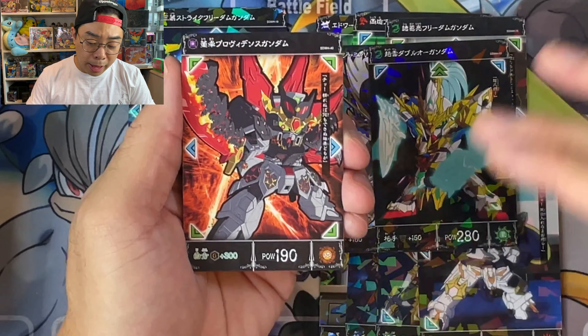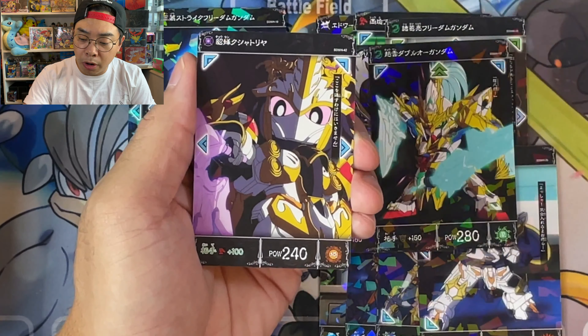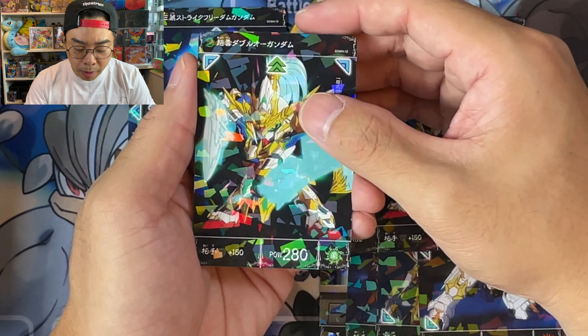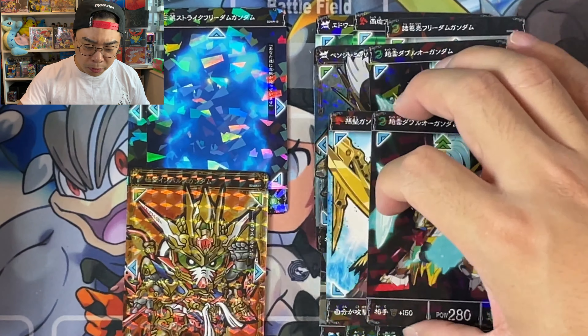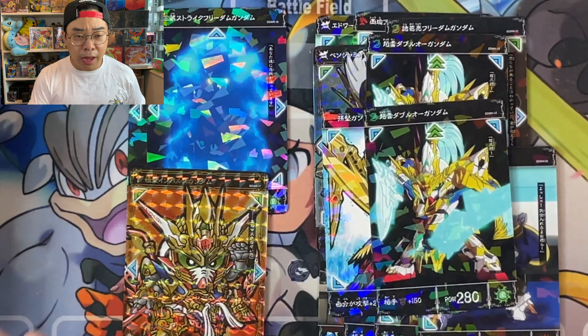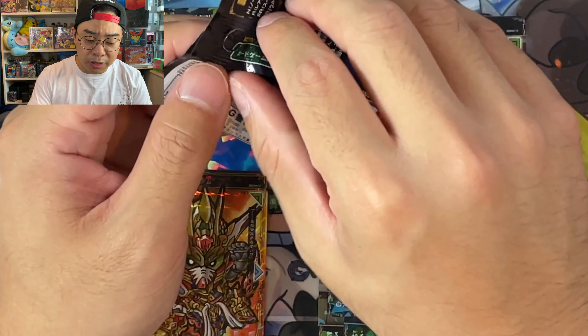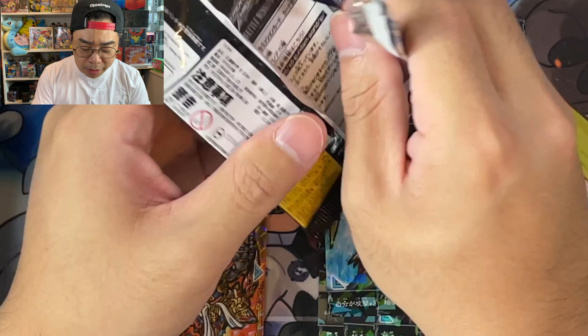They are actually streaming all episodes of Gundam World Heroes along with English subtitles. If you want to go check it out, I might put the link in the description below. I am in no shape or form sponsored by Bandai or Gundam — I just genuinely love the Gundam series and want you guys to feel the same.